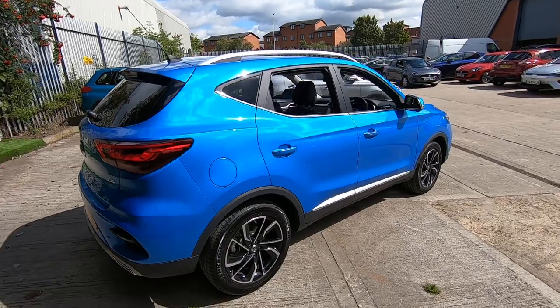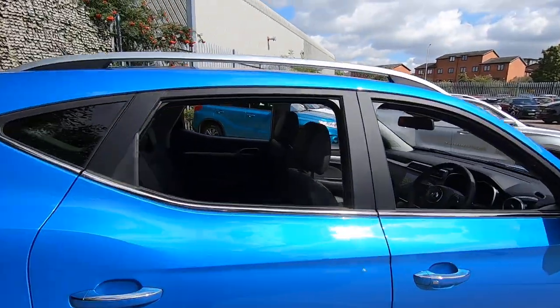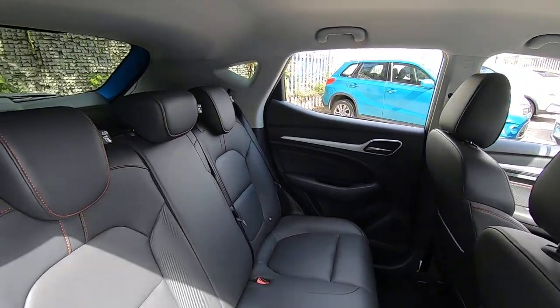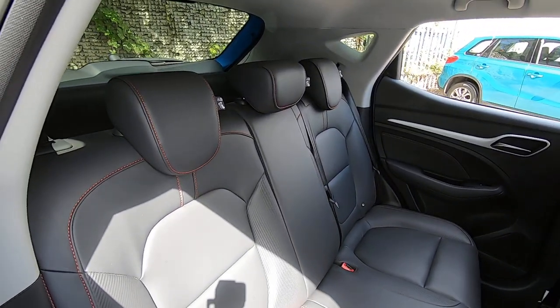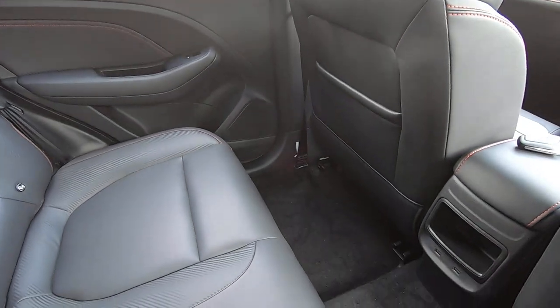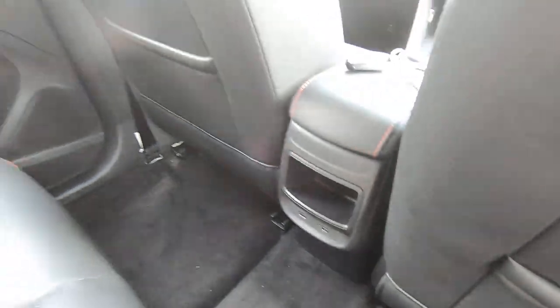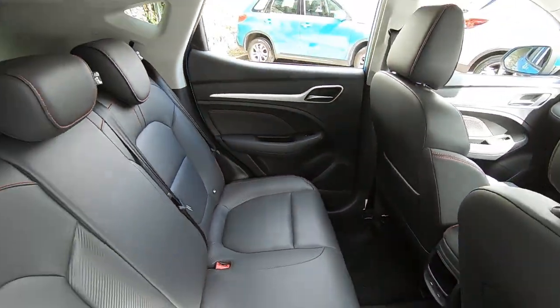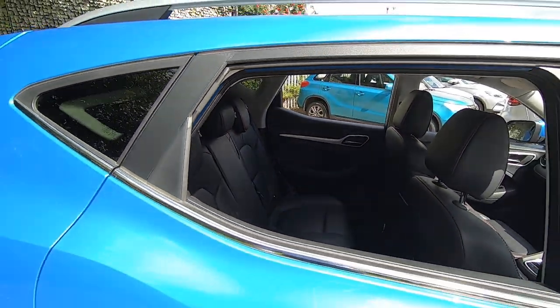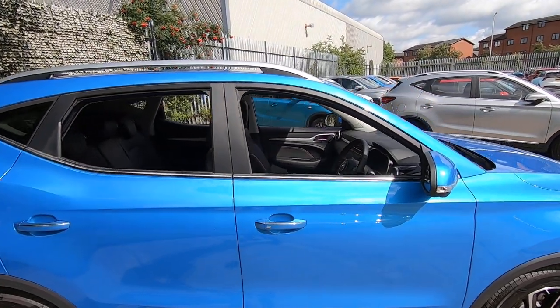I'll show you the rear of the vehicle next. Like the exterior, it's in immaculate condition. You can see you can seat three with ease, with great leg room. A point I particularly like — you have two USB charging points in the back, ideal for longer journeys for keeping the tablets charged for the kids. Hopefully that'll alleviate some of the bickering, although not guaranteed.